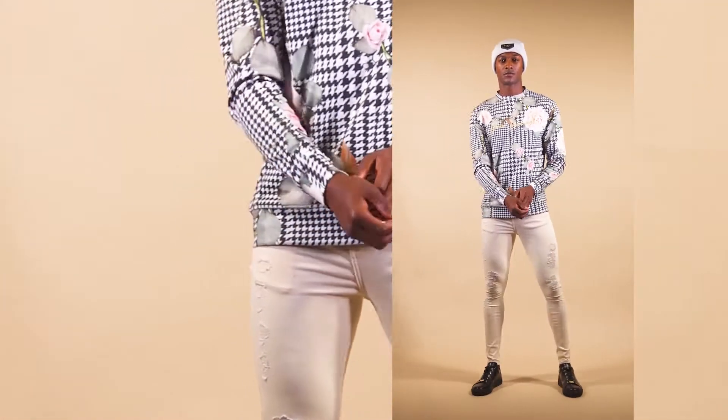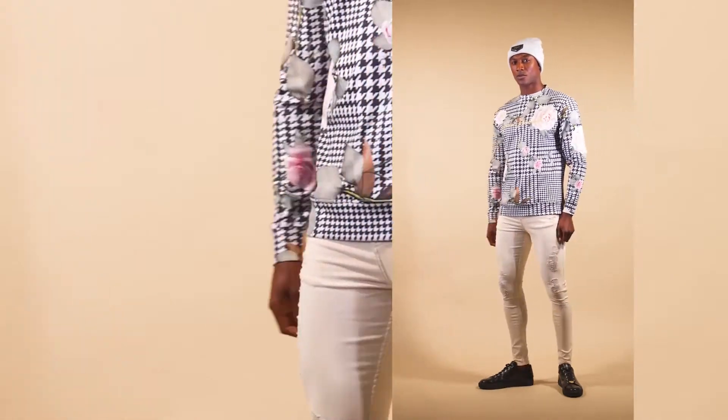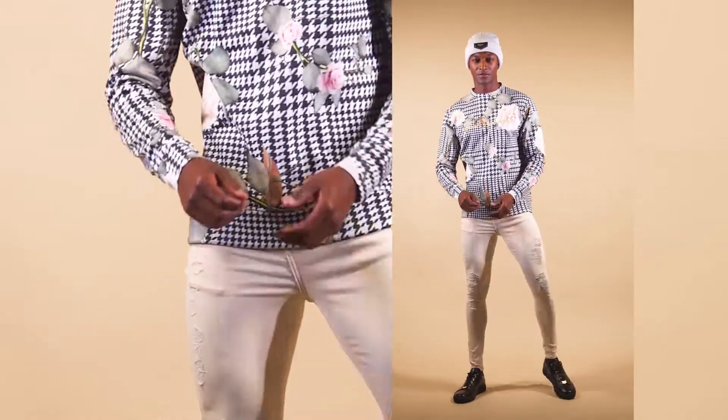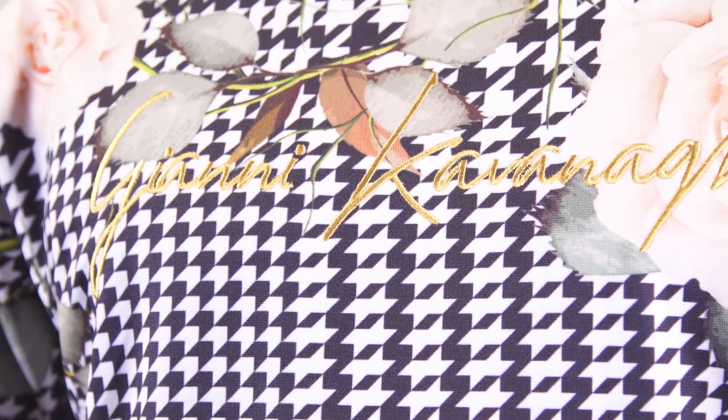Let's talk about this new print. Tartan and roses are always a success — imagine when both are combined. Here presented in this interlock sweater with gold GK signature embroidered on the chest. These trendy peach tone ripped jeans add that unexpected feel to the look.